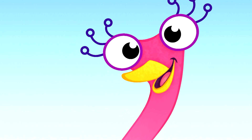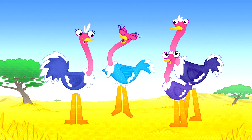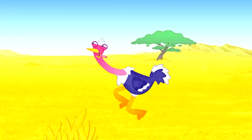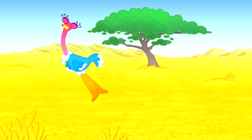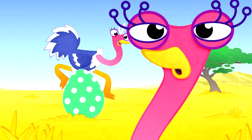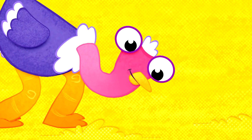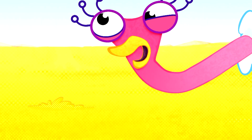Olive is an ostrich. She lives with her family in the outback. But Olive is very different. Olive's dad loves to run, but Olive isn't a fast runner. Olive's mum enjoys laying huge eggs — Olive doesn't like the look of that at all. Olive's little brother pecks at the ground to find tasty roots to eat, but pecking at the ground makes Olive sneeze.